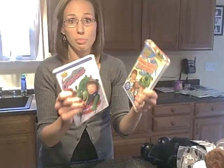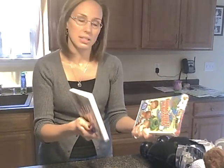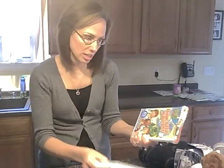We also got these two DVDs, and I honestly never heard of Boz — he's a green bear. These are really great. They're actually Christian-based stories, which I really appreciate. I don't have to worry about what the children are seeing or hearing.